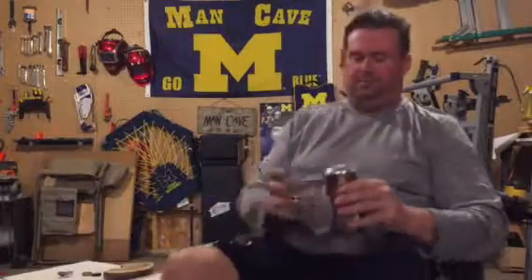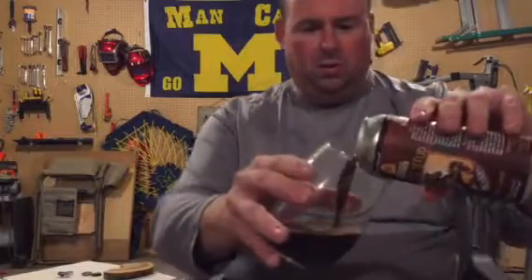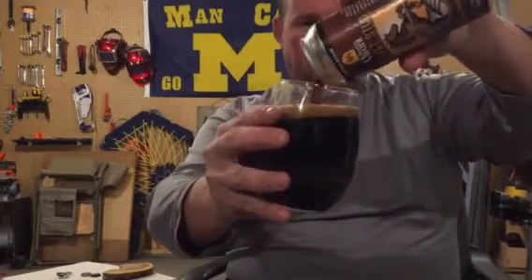Anyways, I could talk about it forever but like I always say, you could do that or put it in a glass and drink it, right? So let's do that. As you can see it's pouring really nice and dark — really dark, thick, looks good.